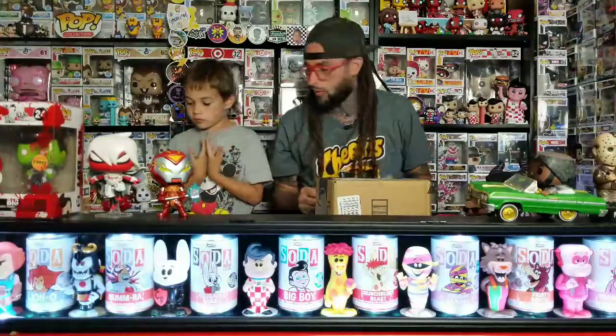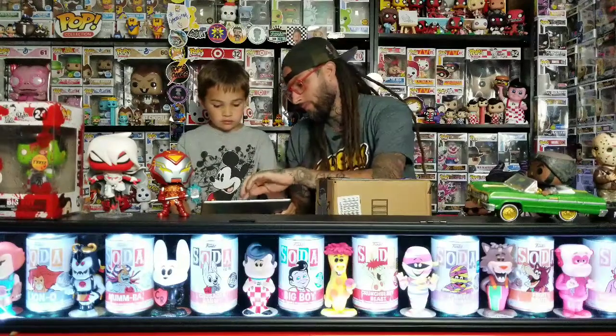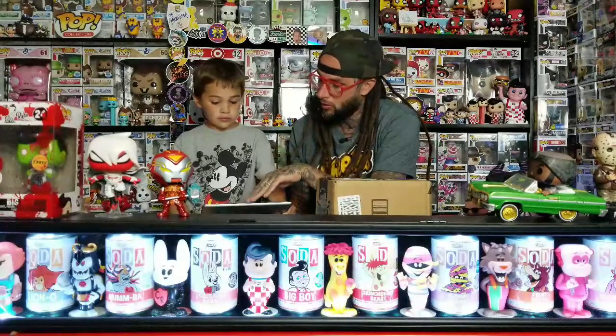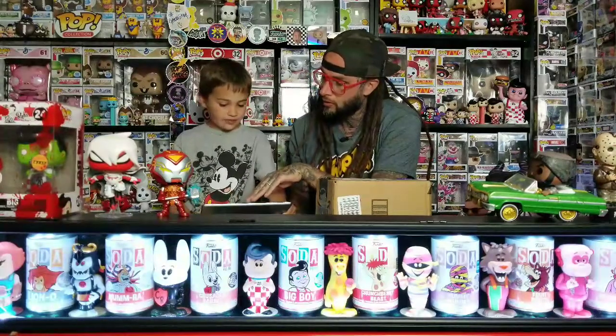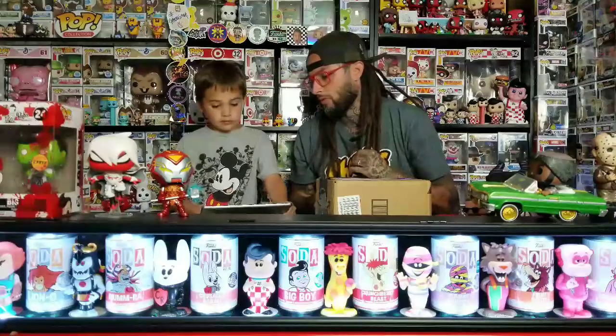Alright, get your tablet and we'll go through some of the ones they announced today. The first one's the Creep from Creepshow - it's a glow in the dark. I'm wondering if it's going to be clear or if it's going to be a deep glow. I'm hoping it's made out of the glow in the dark vinyl, you know the ones that glow really good. We'll probably wait to see what it looks like in person.